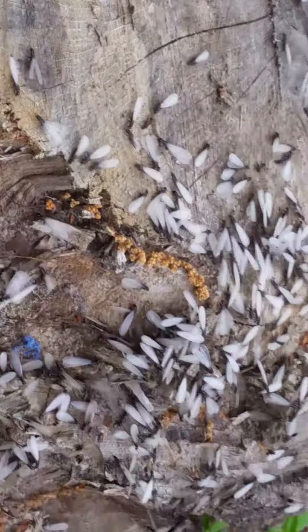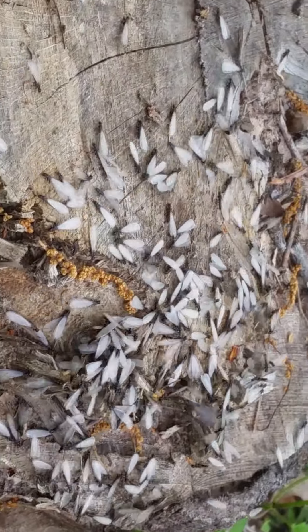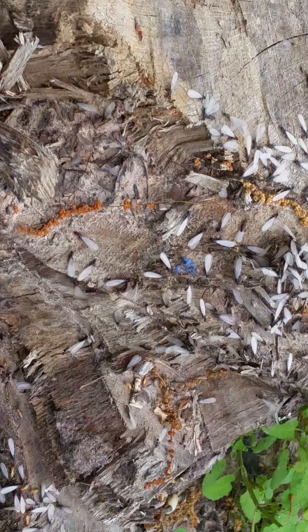This is the eastern subterranean termite swarmer. These are the primary reproductives that emerged from the colony in the spring. Right now we're experiencing the perfect storm for swarmer termites. These are coming out of a stump.